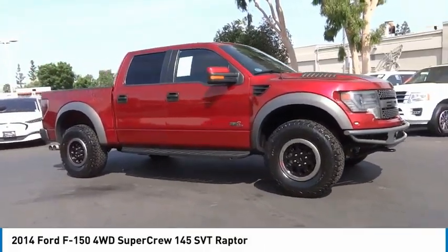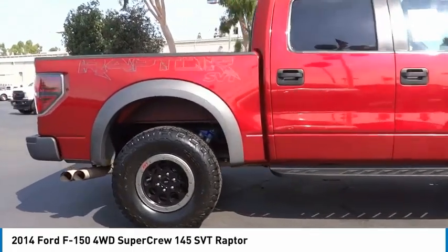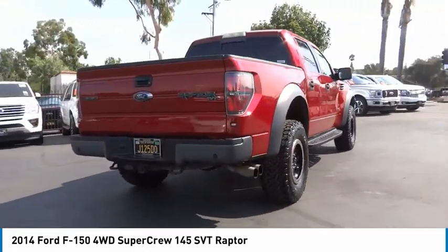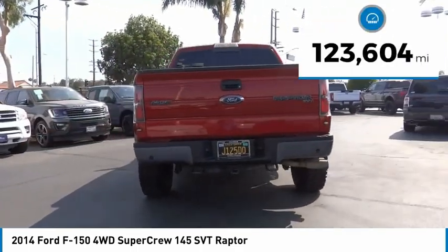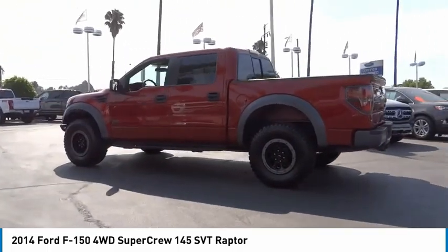Stop by and take a look at the 2014 F-150. A Ford F-150 knows how to handle any situation — it's built to follow orders, no whining. This vehicle has less than 125,000 miles. Here are some of this vehicle's great options.